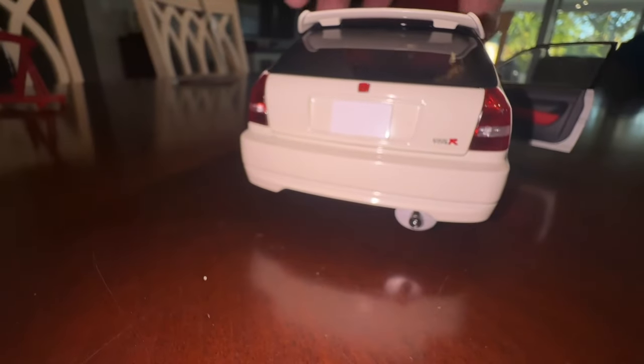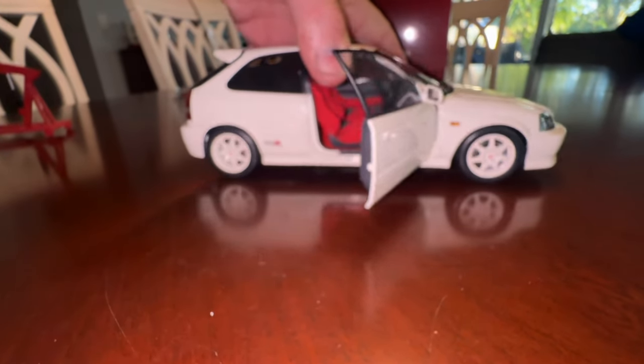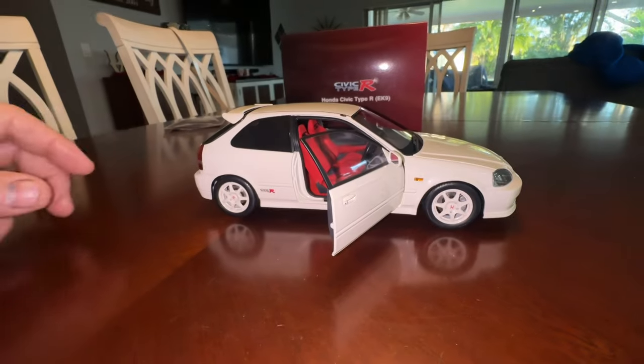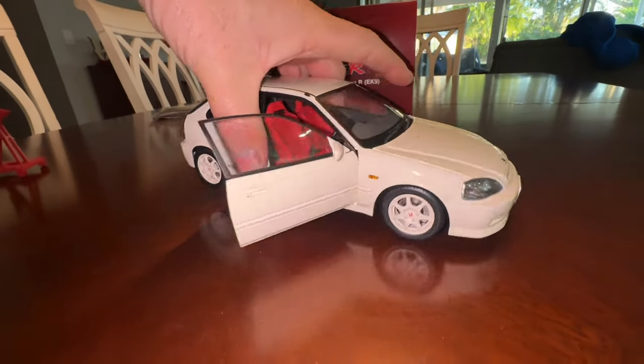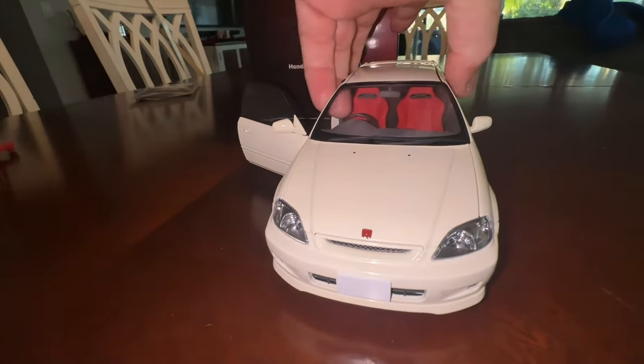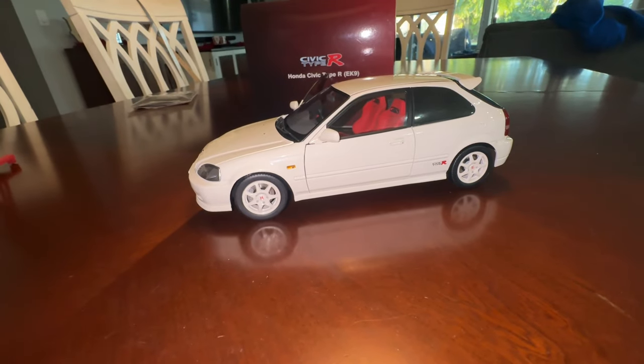It does come with stickers for a Japanese license plate and gives you a few different options. I want to put a couple of shots of this — I'll put it on a little rotisserie so I can turn it. Here's a quick preview of the other thing that came with it, and then I'm going to show you a close-up.